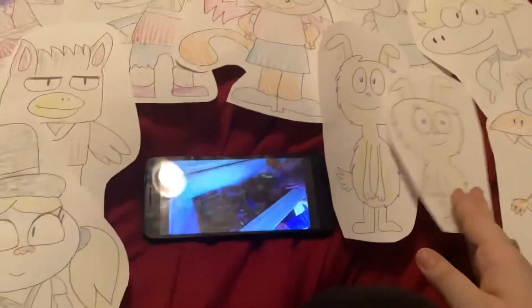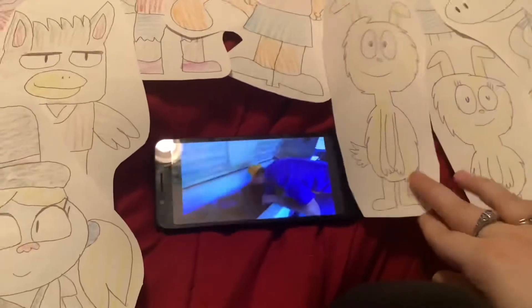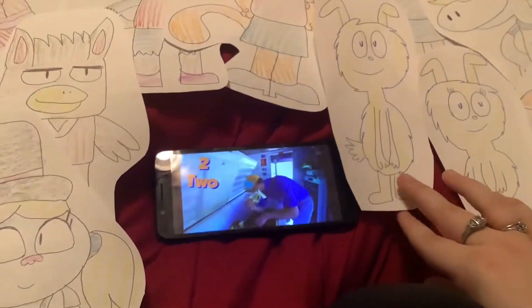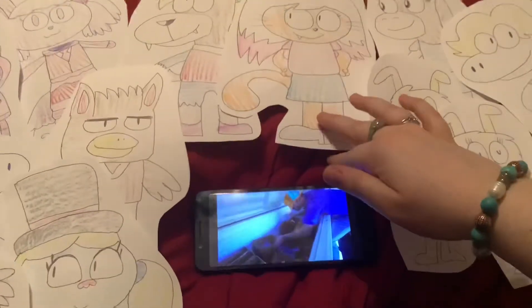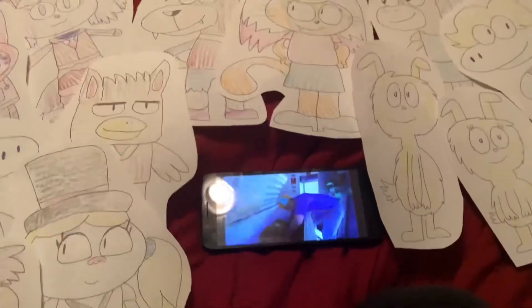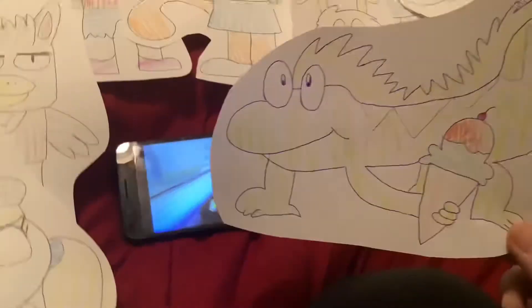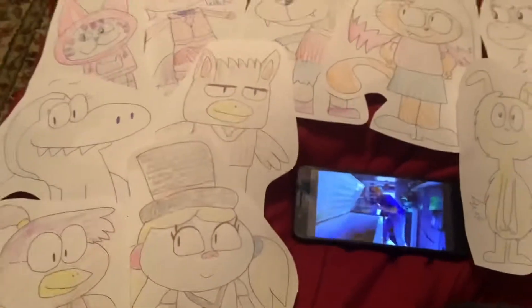I wonder what this is gonna be — the coldest treats! One ice cream. Two ice creams! Find three — three is a lucky number! I'm gonna see number four! Four treats! That's five! Five ice cream treats!